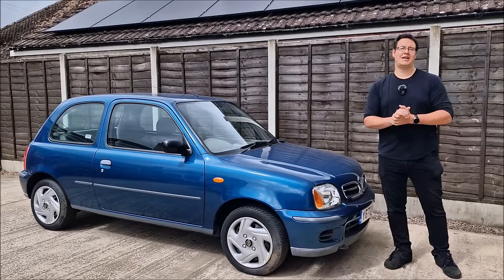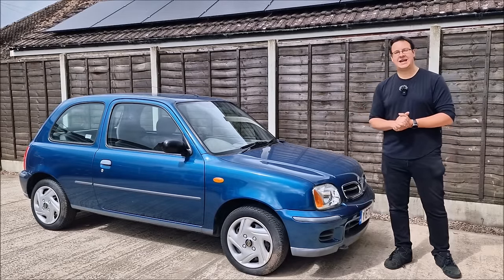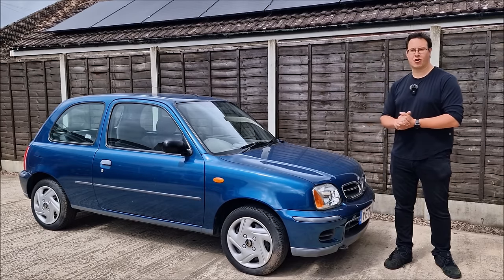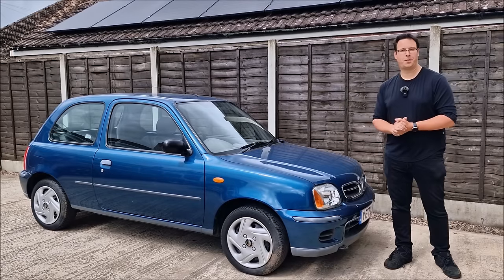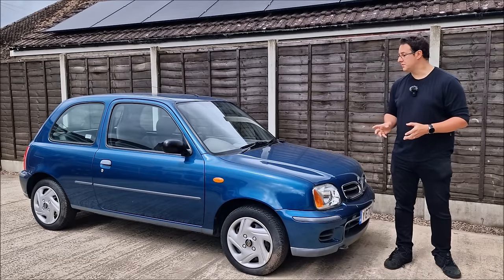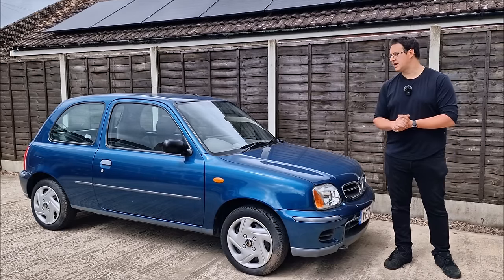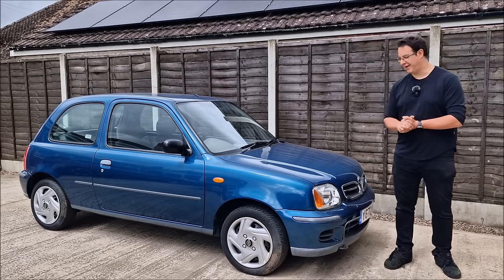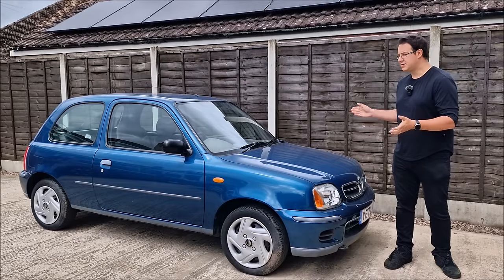Hello, you absolute legends, welcome back to the channel. John here with one of the K11 Micras from the Coupland fleet. It's a 1 litre Nissan Micra K11 Vibe Edition, sold originally by Glyn Hopkins down in Essex. It's covered just over 24,000 miles and until it entered my ownership about a year ago, it had been owned by the same lady who had loved and cherished it all its life. It's come to Dad's today for a pre-MOT test check.